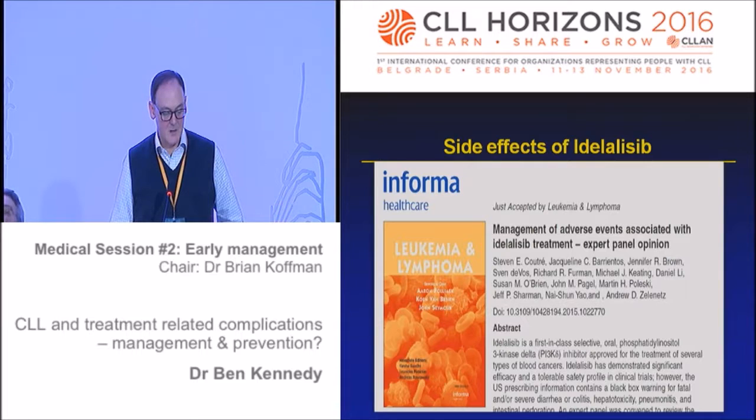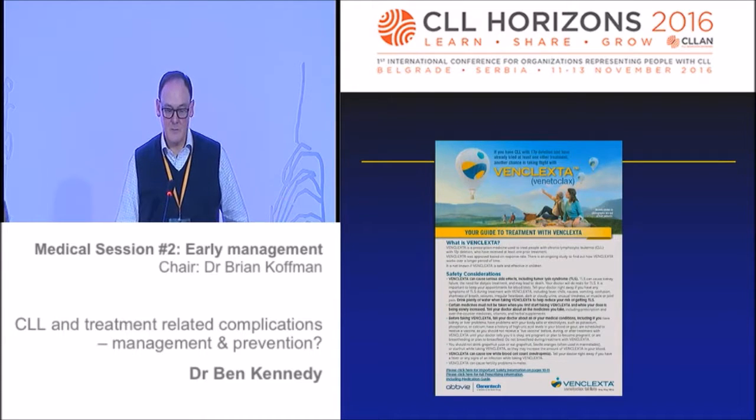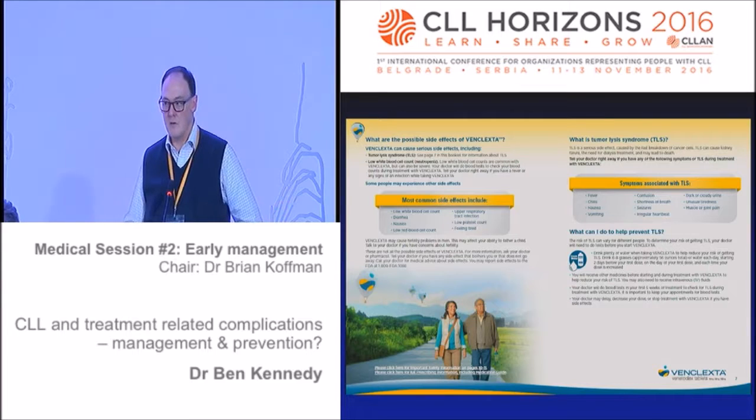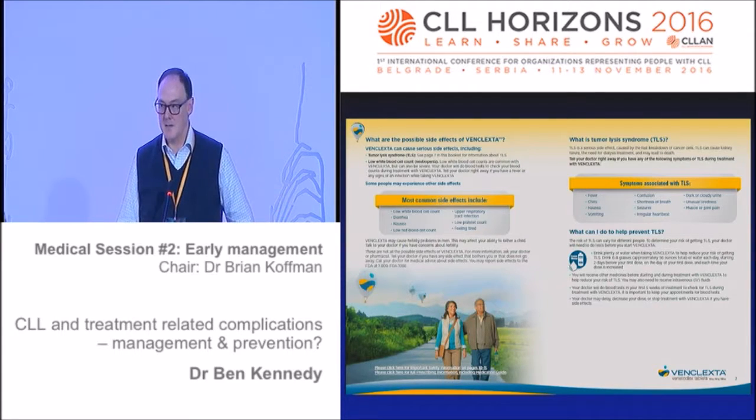There is a publication from Steve Coutre and colorful information from AbbVie on venetoclax. The major side effect of venetoclax is tumour lysis syndrome. If we're going to be using venetoclax, please check that your hospital has an adequate response to the risk of tumour lysis syndrome - have the policies and procedures been considered significantly, and what monitoring and treatment protocols are in place?